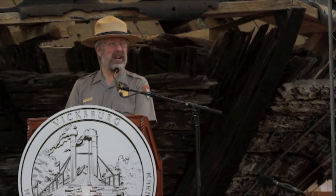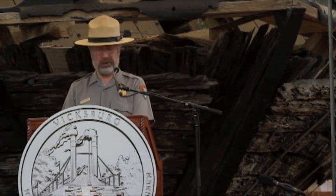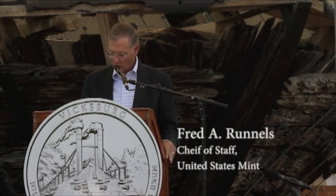It's a major attraction, needless to say, for the state of Mississippi and a fitting representative for the Magnolia State to grace the quarter that we will release here today. The Vicksburg National Military Park quarter is the ninth coin in the America the Beautiful quarters program and our fourth coin to launch in 2011.